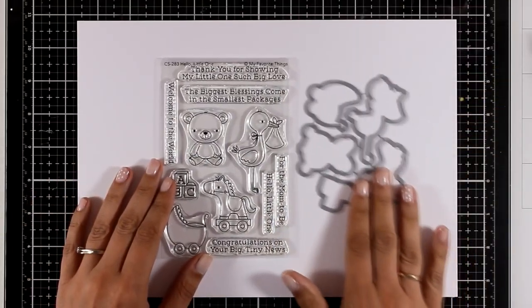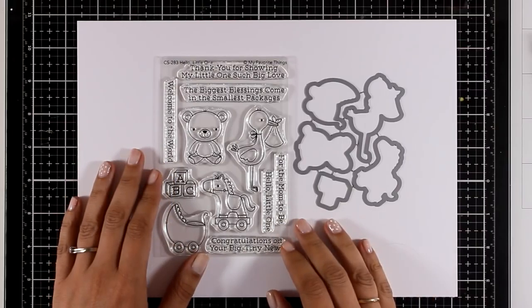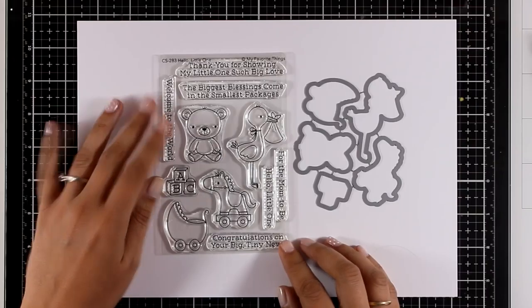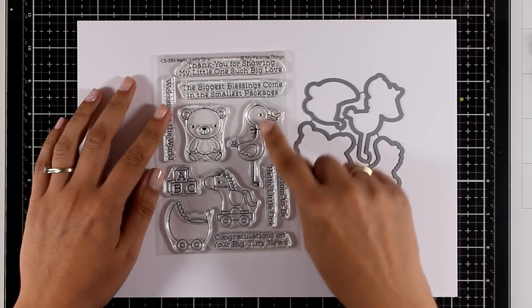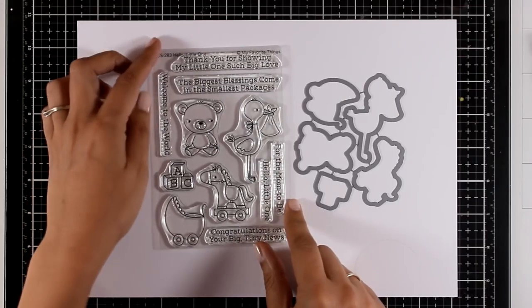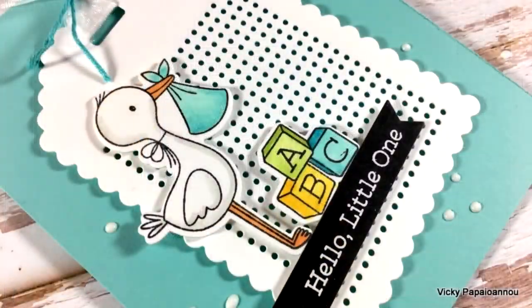And here is a really cute stamp set called Hello Little One. It's a stamp set perfect for mums-to-be or for newborns. You can make really adorable and cute cards with all those images in the stamp set, and there are also lovely sentiments to go along with the designs. And here is a sneak peek on one of the cards that I made using this stamp set.